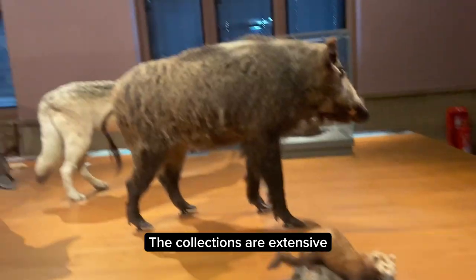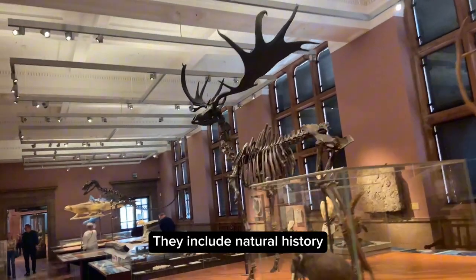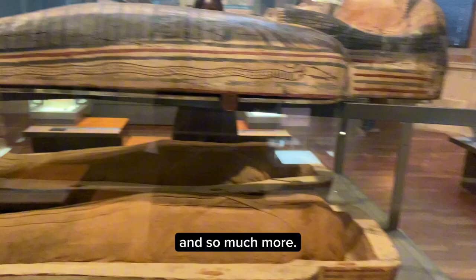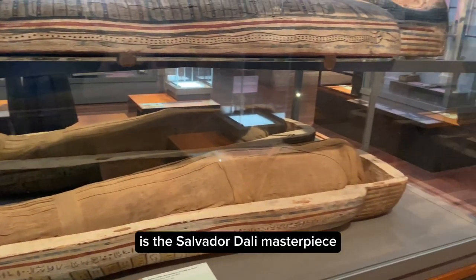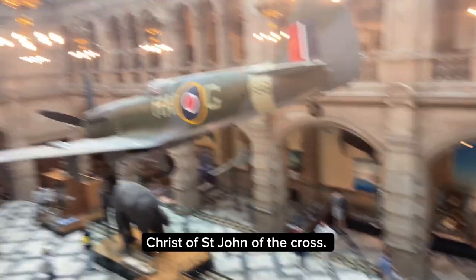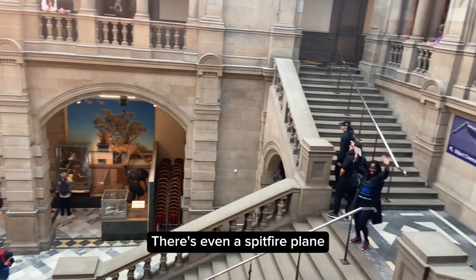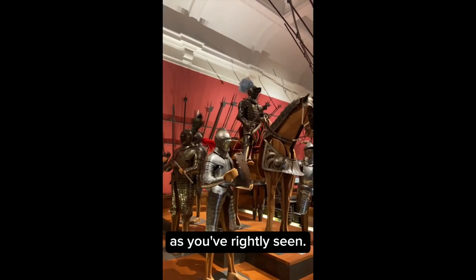The collections are extensive, wide-ranging and internationally significant. They include natural history, arms and armour, and arts from many movements and periods of history. The most famous painting on display at Kelvingrove is the Salvador Dalí masterpiece 'Christ of Saint John of the Cross.' There's also a gigantic Asian elephant, which is one of the museum's big attractions, and even a Spitfire plane hanging from the ceiling of the West Court.